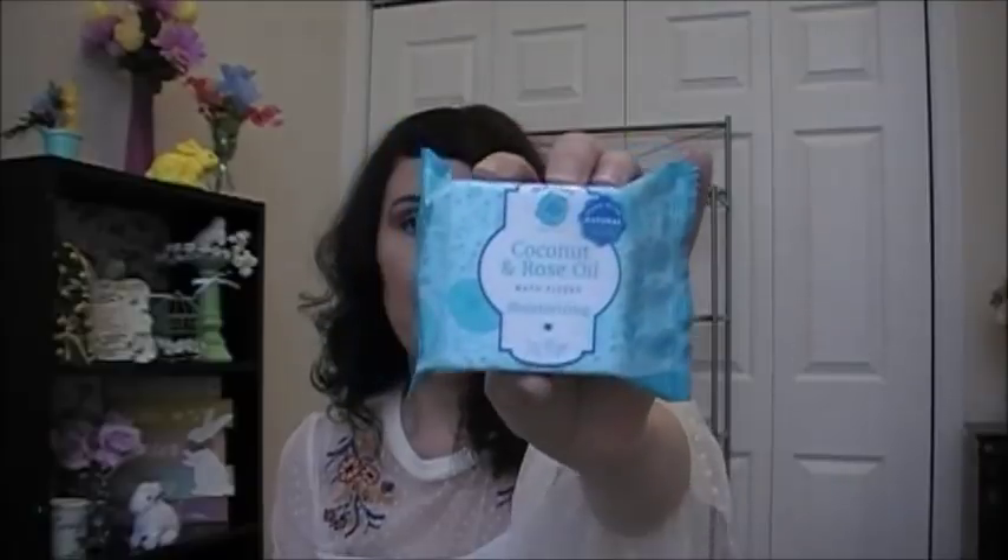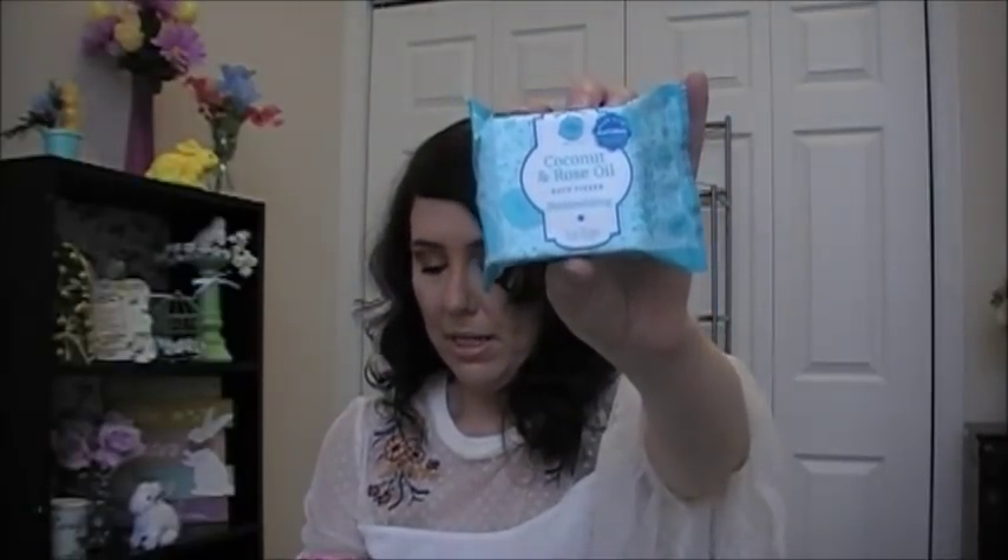Then I got some Bolero Fizzing Bath Bombs — some new ones I've seen out. I only picked up three because I have a lot of bath bombs already. I got Honey and Aloe Coconut, Red Raspberry Truffle, and Cucumber and Green Tea. Then I also found Bath Vizzers — I got the Coconut and Rose Oil and the Hibiscus and Pink Clay Bath Vizzers.